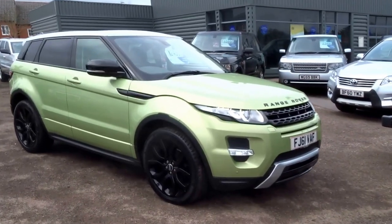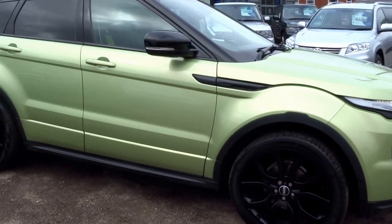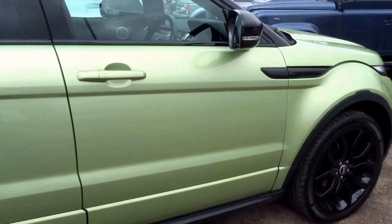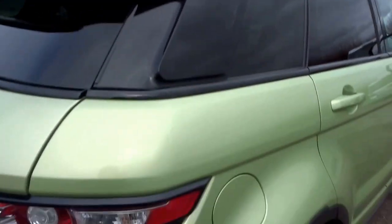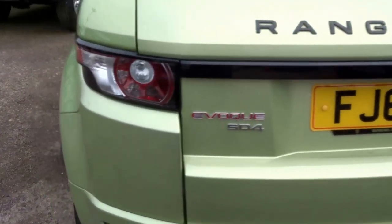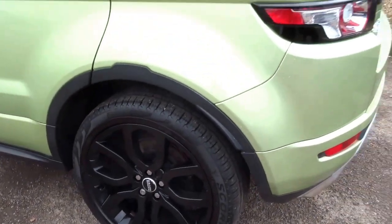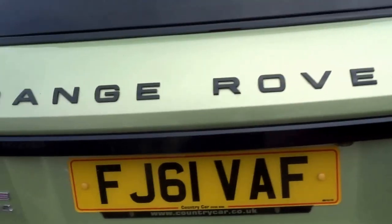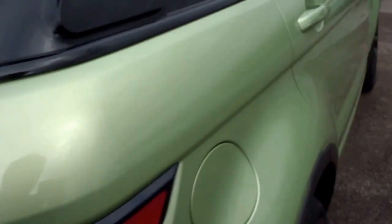Hopefully you can hear me over the wind, but in front of me here I have a Land Rover Range Rover Evoque. Absolutely mega spec on this car. It's a roof against the green metallic paintwork, offset with the black accents — point in case the wheels, the light surrounds and the black Range Rover badges. I'll just show you around the vehicle.